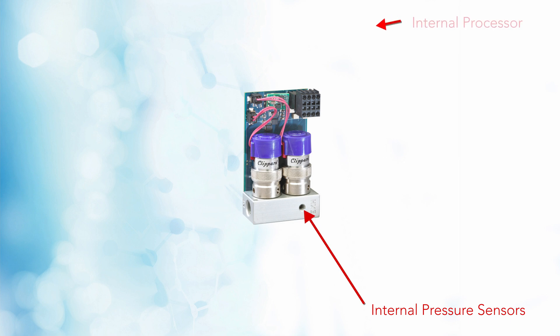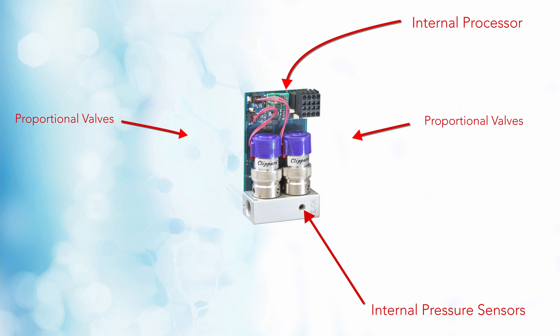Electronic pressure controllers, such as the Quartus, can be a bit more versatile as they have an internal pressure sensor that relays information back to its internal processor. That tells proportional valves what dynamic orifice is needed to maintain a pressure. This inherently can be more accurate and responsive.